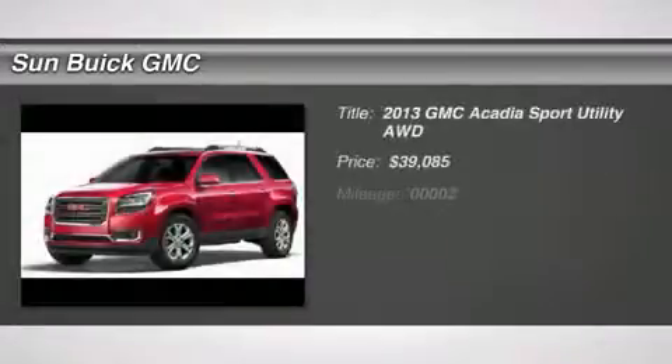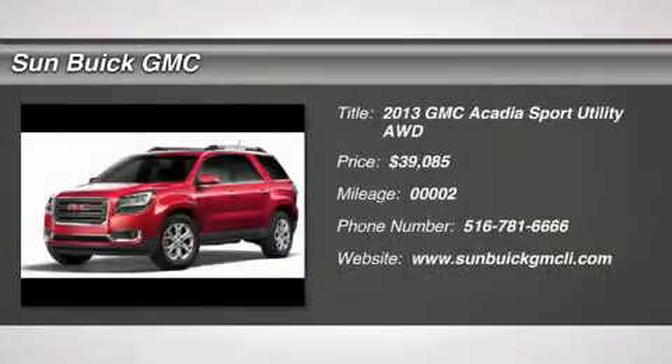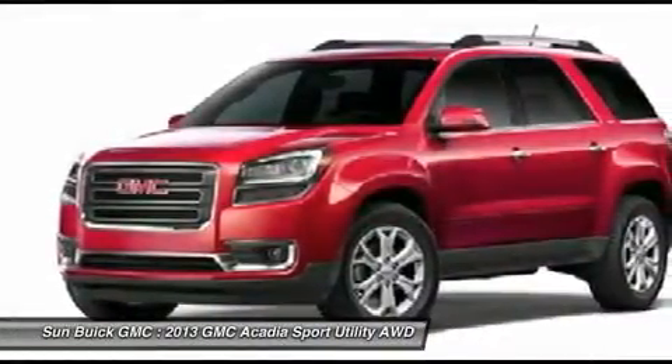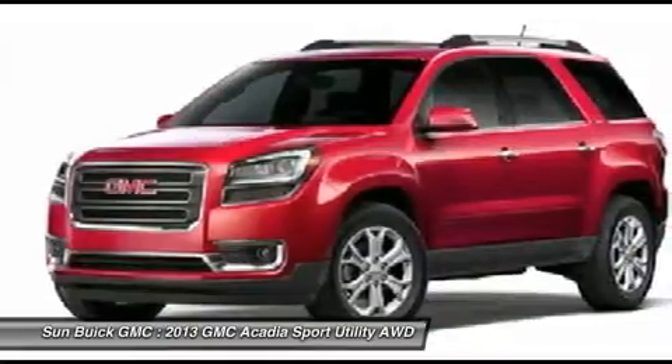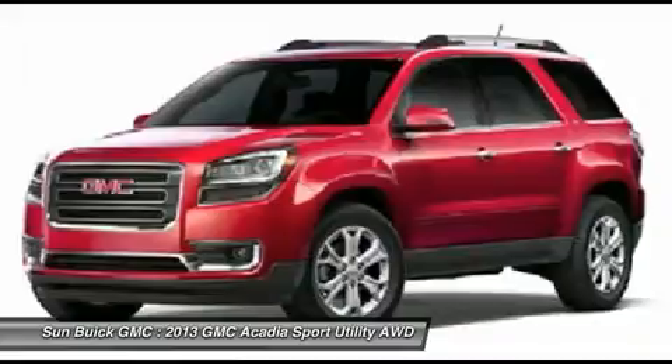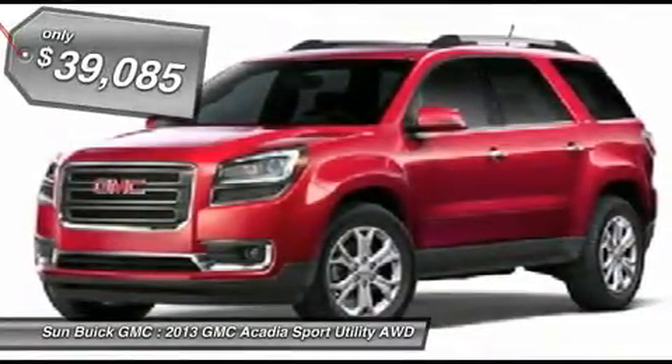The 2013 Acadia. The GMC Acadia has great capability coupled with exceptional safety, offering better highway fuel economy than any other eight passenger SUV, advanced technology, and thoughtful ergonomics. The Acadia is a premium utility that rejects compromise and is priced below $40,000.